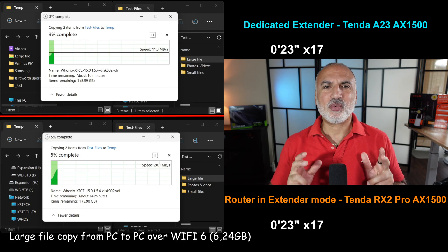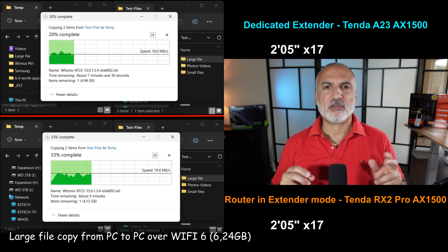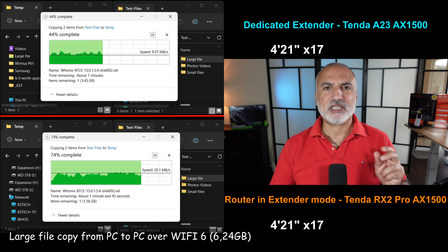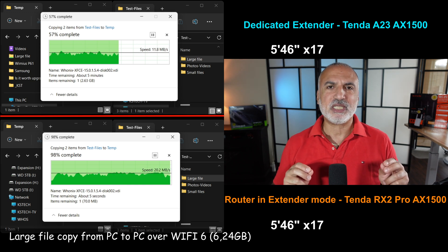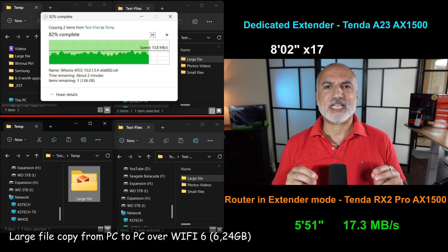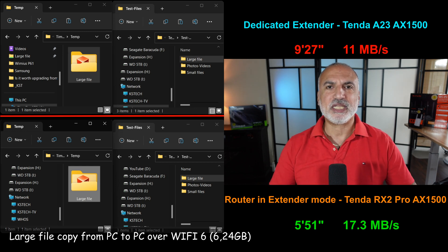This first test shows the sheer speed of each device. I have two PCs connected with Wi-Fi 6 on the 5 GHz band on the extended network. The router is much faster than the dedicated extender, averaging 17.3 MB per second copy speed and copying the 6.24 GB file in only 5 minutes 51 seconds. The dedicated extender took 9 minutes and 27 seconds to copy the same file, averaging only 11 MB per second. I repeated this test many times.